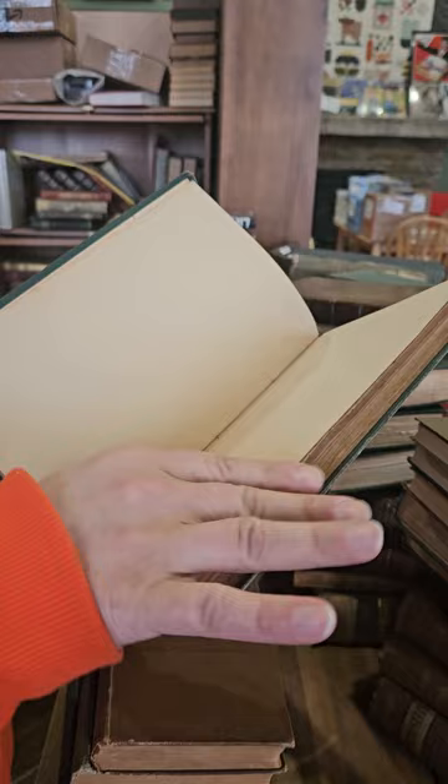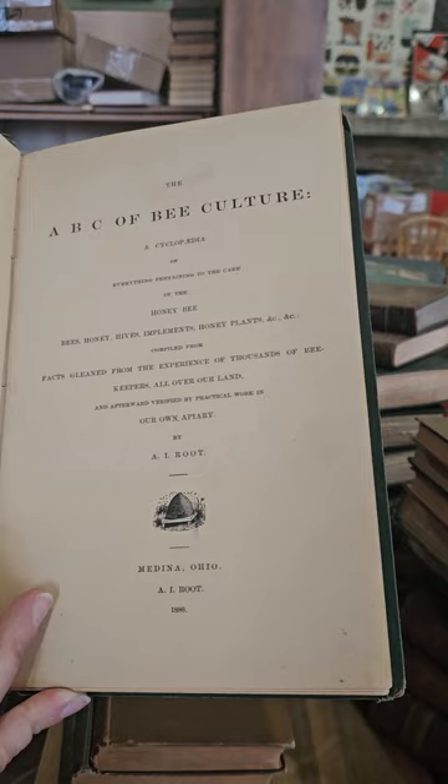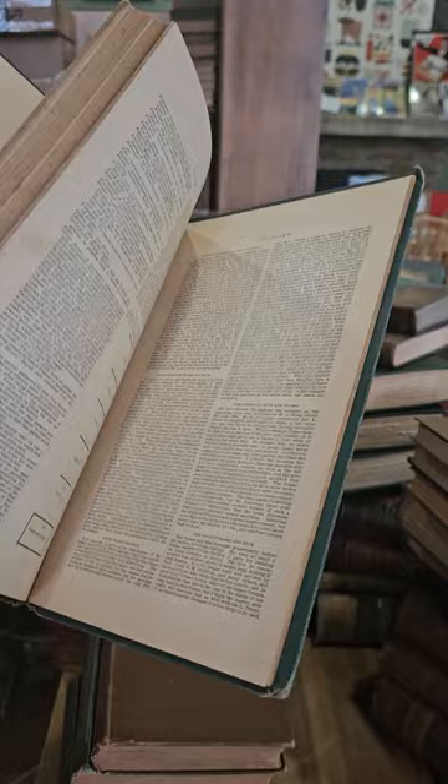I think this one's from 1880. Yep, 1880 — The ABC of Bee Culture: A Cyclopedia of Everything Pertaining to the Care of the Honeybee, Bees, Honey, Hives, Implements, Honey Plants, etc. by A.I. Root, published in 1880.